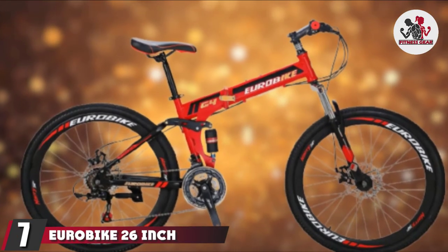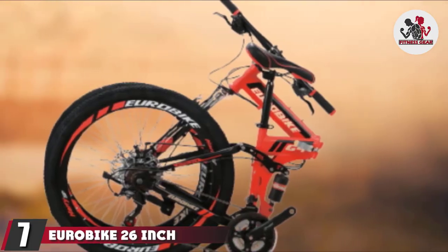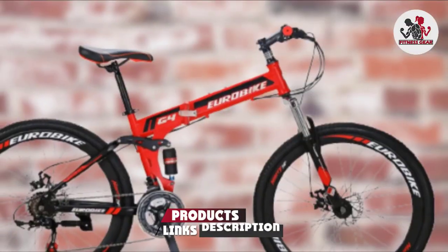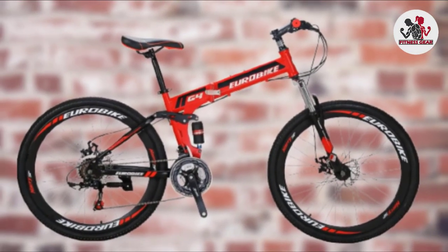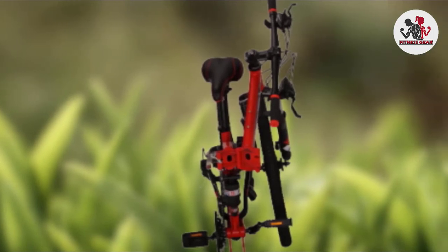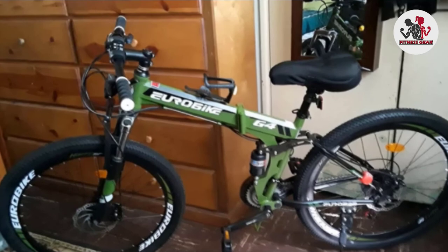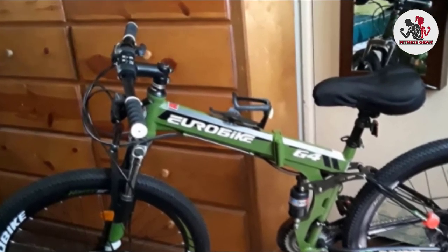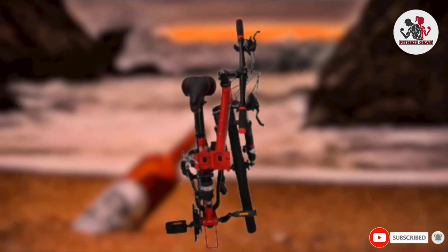Moving on to number 7, we have the Eurobike 26-inch Mountain Bike Folding Bicycle. Want a lot of gears? This bike has a 21-speed shifting system — not a typo. It's also a mountain bike, making it ideal for hitting the trail and your daily commute. A double-disc braking system helps keep you safe when you need to stop. The bike is well-designed — really easy to fold but rides as sturdy as a non-foldable bike, and you can easily fit it in your trunk or backseat.